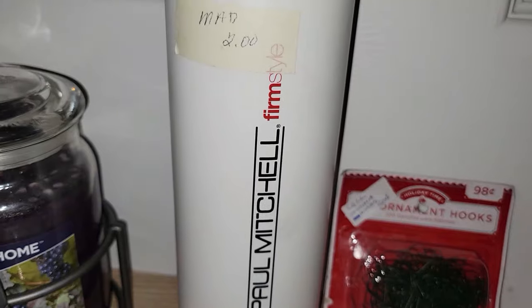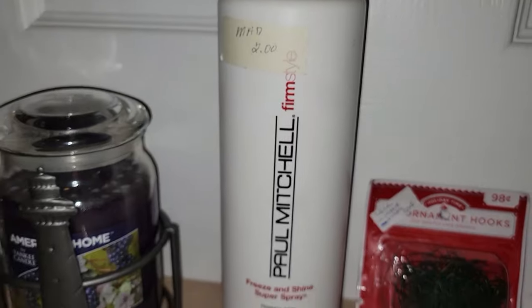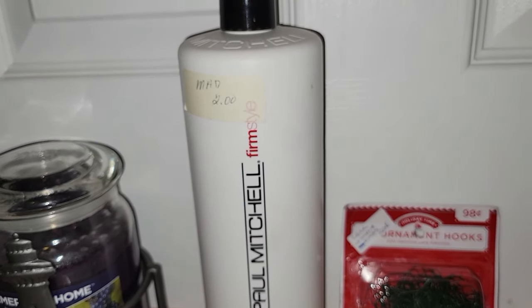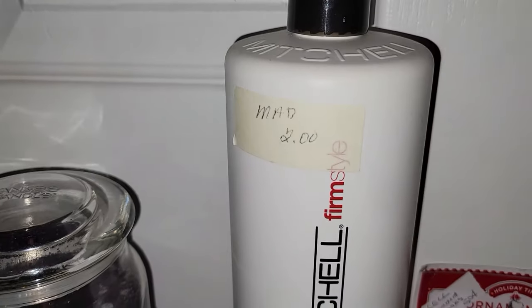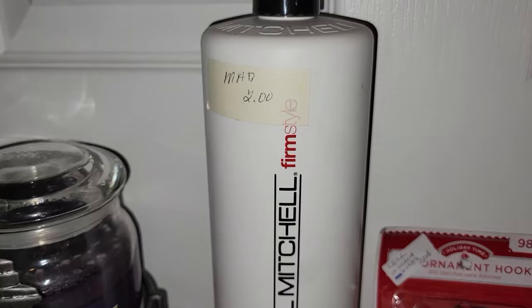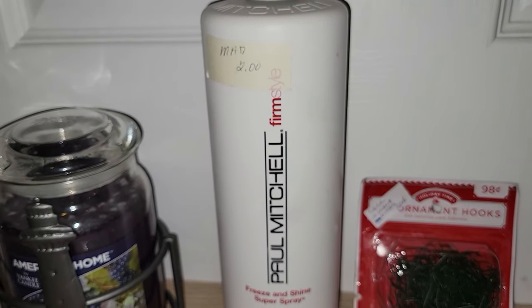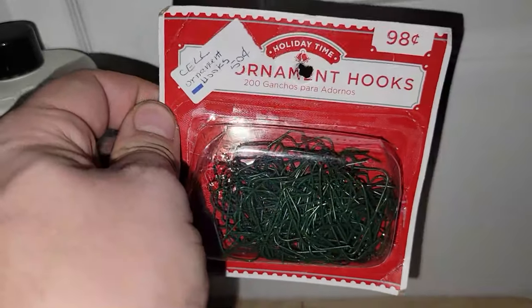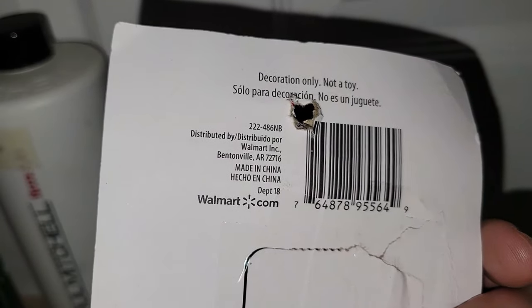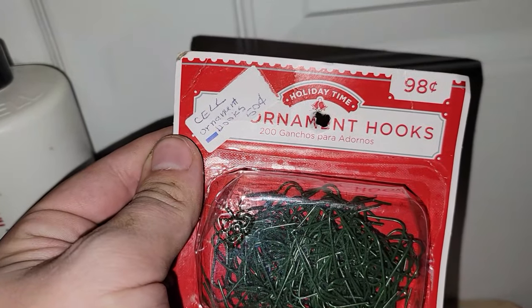Paul Mitchell products — you all know that stuff can be quite expensive depending on where you buy it, be it the salon or even at a place like Martin's Grocery or Giant. That was only $2 — it's a full bottle of the Freeze and Shine Super Spray, and I think I can probably get about $30 for that. This is a box of ornament hooks — not old, these are from Walmart, probably within the last couple of years. They originally retailed for about $1 and this dealer had them for $0.50.